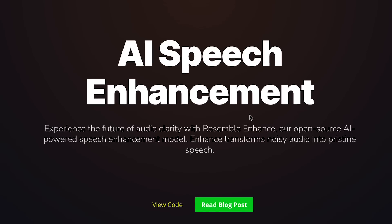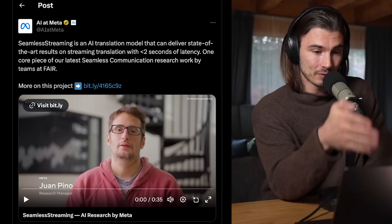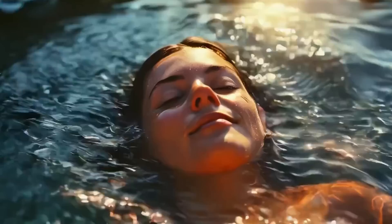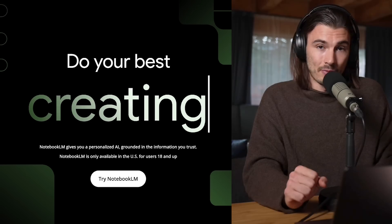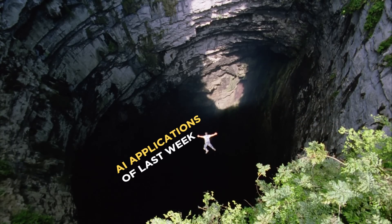Most people might be enjoying their holidays, but I've been all across the internet collecting the most useful AI use cases that have popped up over the course of the last week. Today I'll be showing you all of them, including Meta's live speech translator, an AI art technique to create figurines of anyone, a workflow for surprisingly good AI video of humans, and Google DeepMind's Notebook LM. So without further ado, let's dive into all the AI applications that you can actually put to work today.